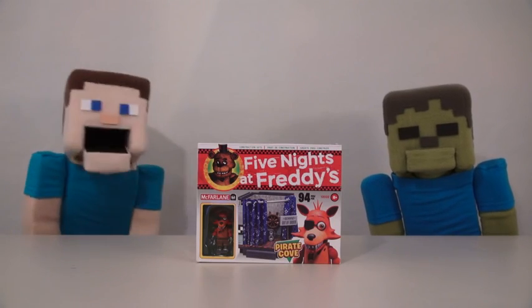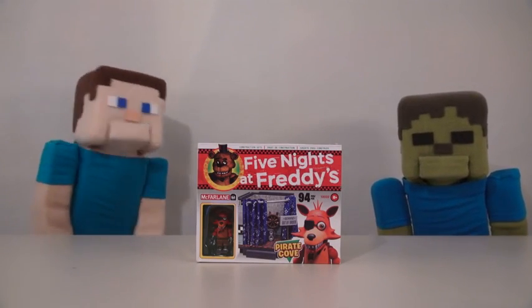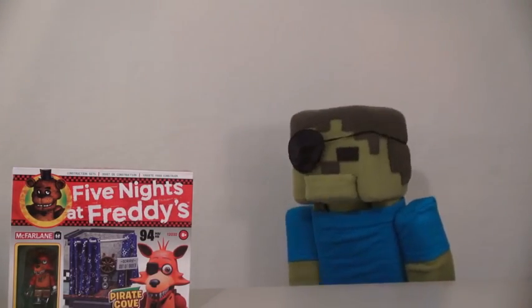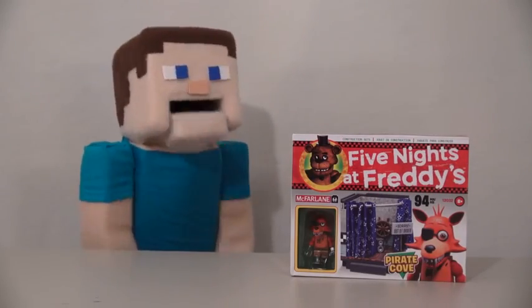Hey kids! Welcome to another episode of the Poopy Steve Show! Today we're looking at the Five Nights at Freddy's Pirate Cove! You like pirates, right, Zombie Steve? Arr! Pirates! Anyway, let's check this toy out!